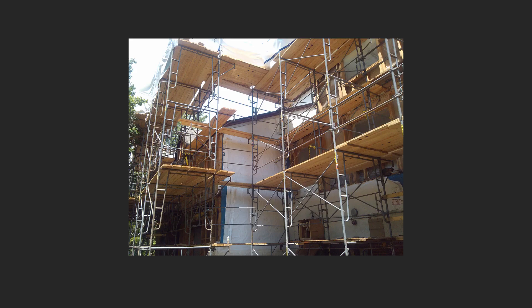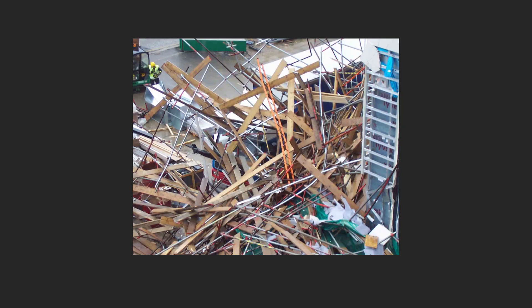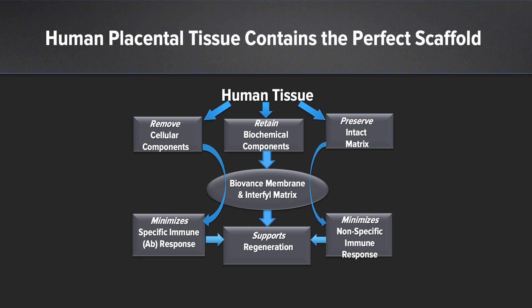Not unlike this construction scaffold on the outside of a home that's used to repair the exterior — although all the components are here, the nature in which those components are presented matters as to how those cells, or in this case the workers, are able to do their repairs to the house. Similarly, although all of the scaffolding components are present, if they're not presented in the right manner and are haphazard, clearly this will not be functional to achieve the end result. And so this is why BioVance and Interfil, in our opinion, are critical for this.